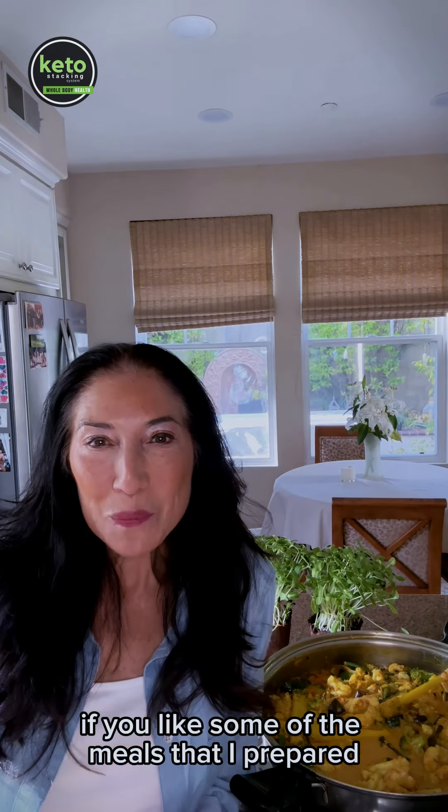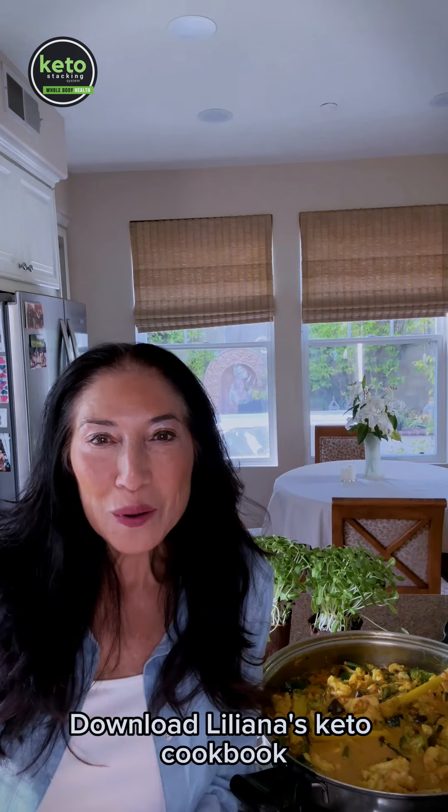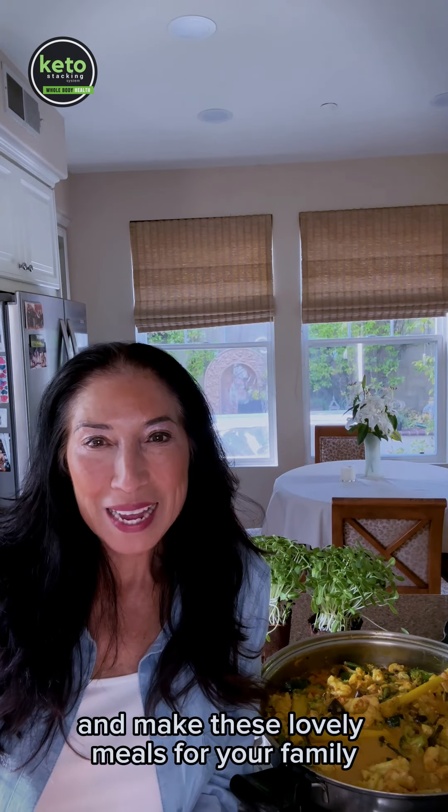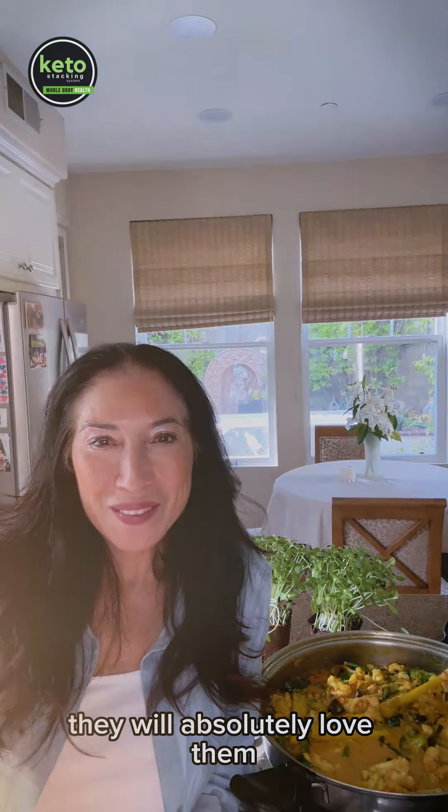Liliana here, your certified nutritionist. If you like some of the meals that I prepared, download Liliana's Keto Cookbook and make these lovely meals for your family. They will absolutely love them.